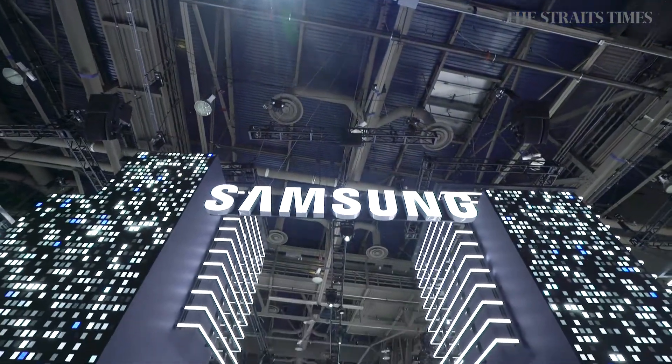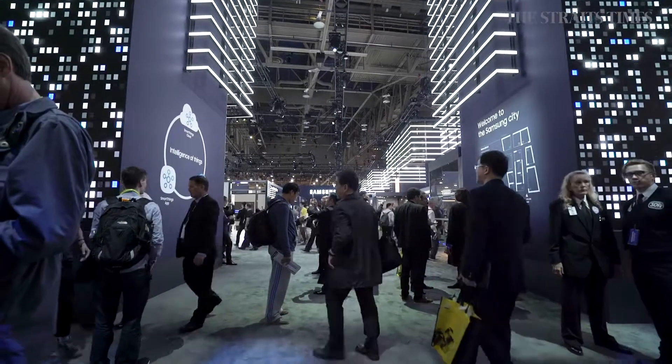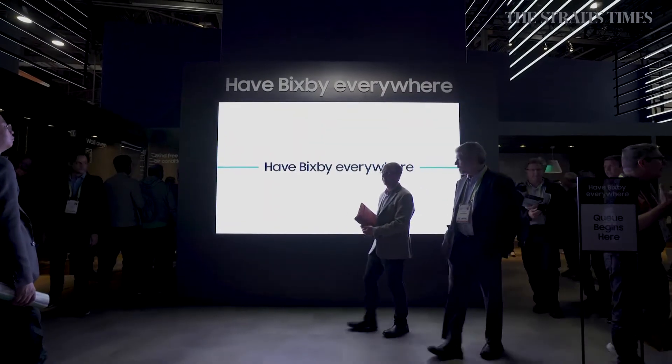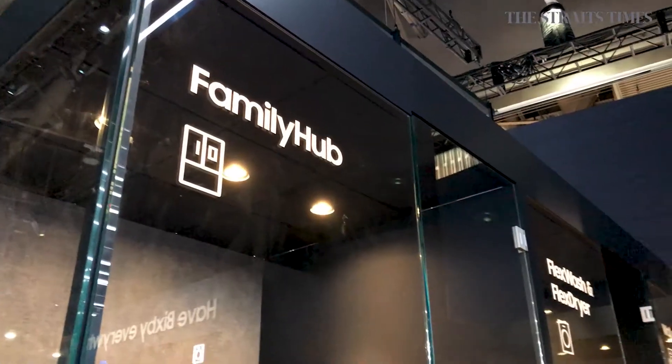Samsung at CES doesn't so much have a booth as a massive Samsung city made up of smaller booths that comprise what Samsung wants to do with its tech this year. One of Samsung's core focuses for 2018 is to introduce its smart voice assistant, Bixby, into all of its products.